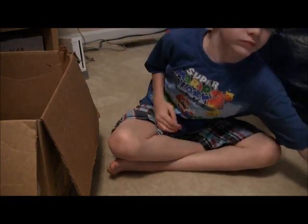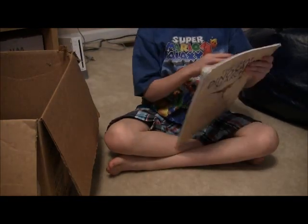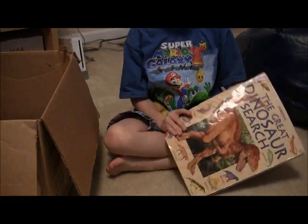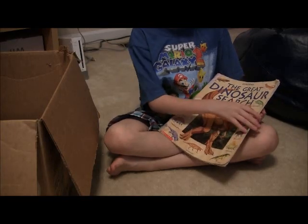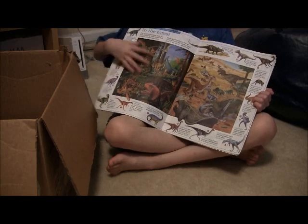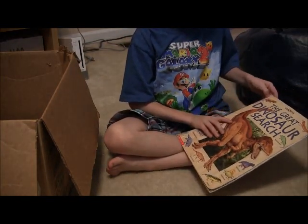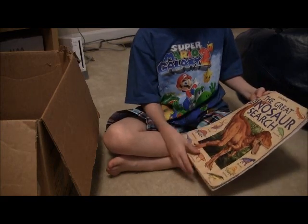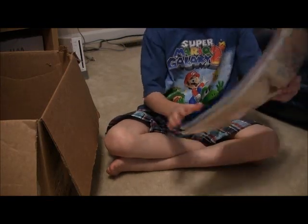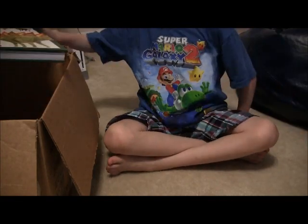Next up is my dinosaur book — it's called The Great Dinosaur Search. This one is very old; you can see the pages are really old. I've looked through it one time. It's sort of beat up and wrapped in tape, but it's pretty cool — a bunch of pages in there.